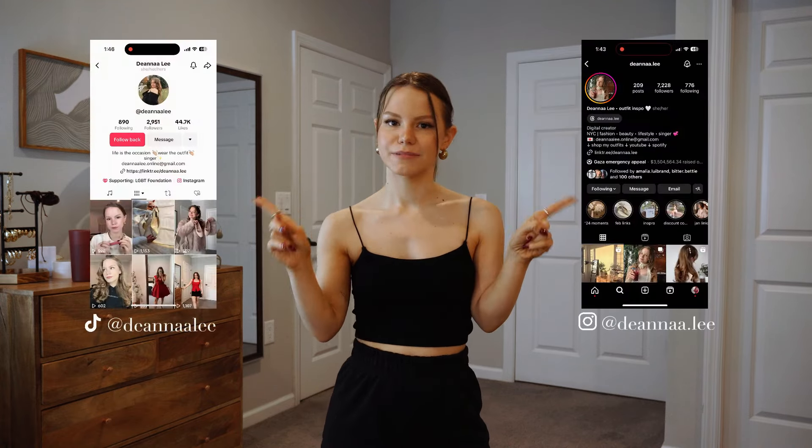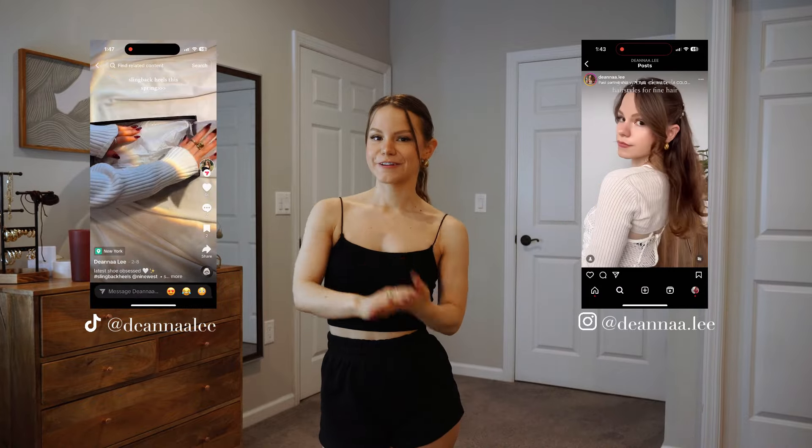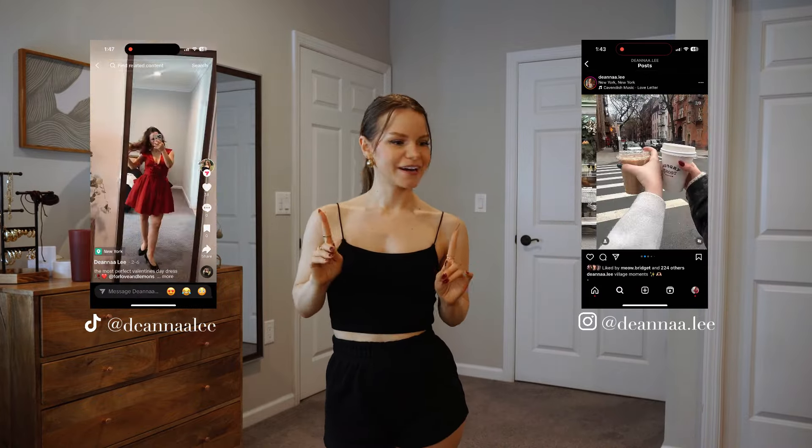Be sure to check out my spring trends video if you haven't already, and subscribe if you want to see how I style these pieces. You can also follow me on TikTok and Instagram to see how I style them if you prefer. Alright, without further ado, let's get into the try-on haul.